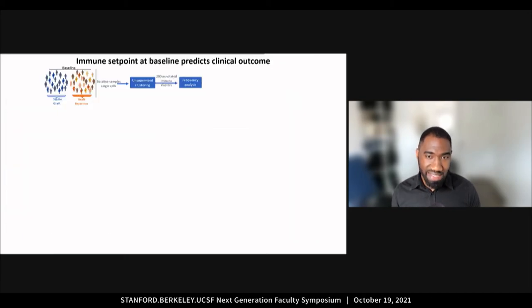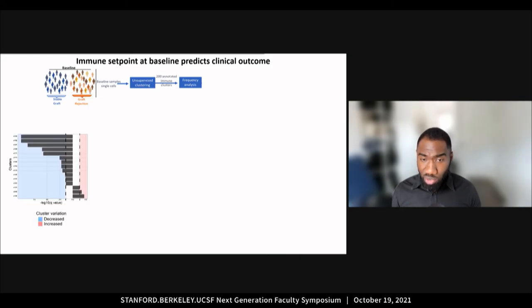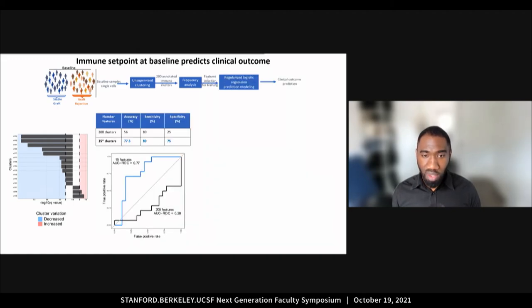Another question we asked is: can we see differences in the peripheral immune system of patients with stable grafts versus patients with graft rejection at baseline, before transplantation? To answer this question, we performed unsupervised clustering on the baseline data. We ran frequency analysis and found that out of 200 clusters of immune cells at baseline, only 15 are different between patients with stable grafts and patients with graft rejection. We are now using the frequency of these 15 clusters to train a model to predict rejection based on the selected variables.